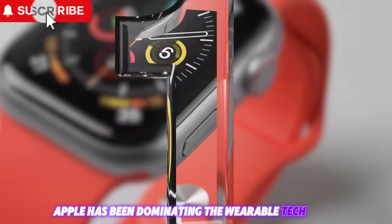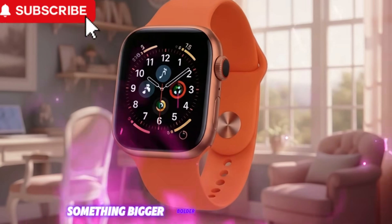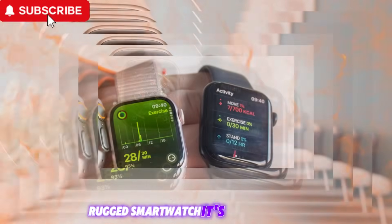Apple has been dominating the wearable tech space for years, but 2025 is shaping up to be something entirely different — something bigger, bolder, and more intelligent. With the arrival of the Apple Watch Ultra 3, the company is not just refining its flagship rugged smartwatch, it's reinventing it.